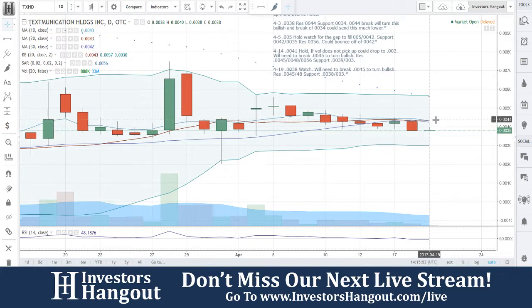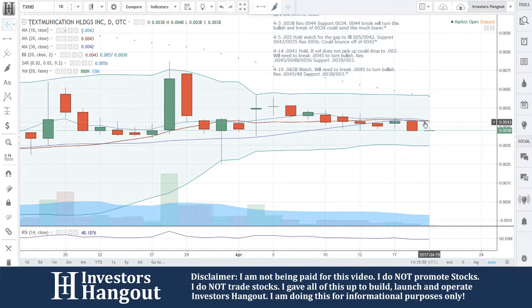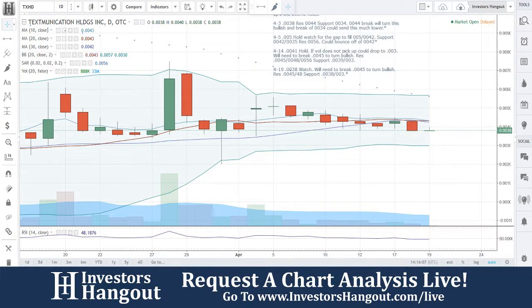That's what we're going to be watching with TXHD. If you follow this one, subscribe. If you haven't, share the video — the more you share, the more it's requested, the more we'll continue to cover this one. Join us live on InvestorsHangout.com/live. Thank you.